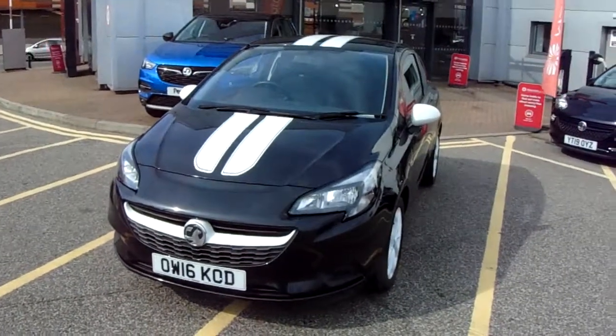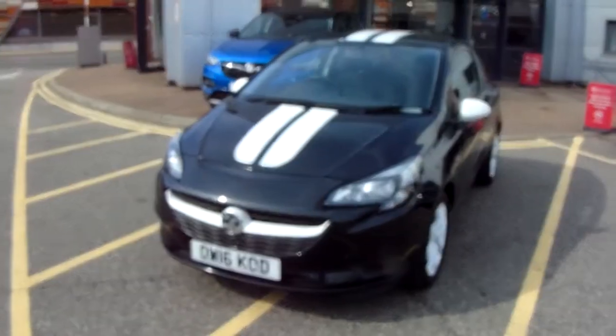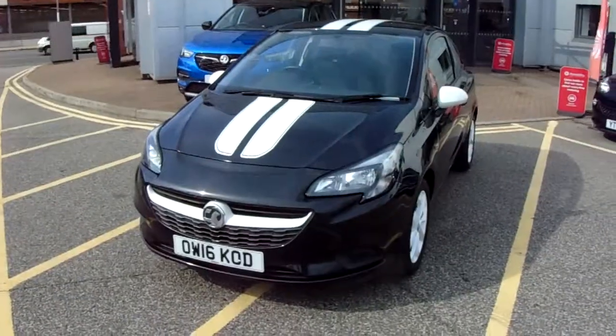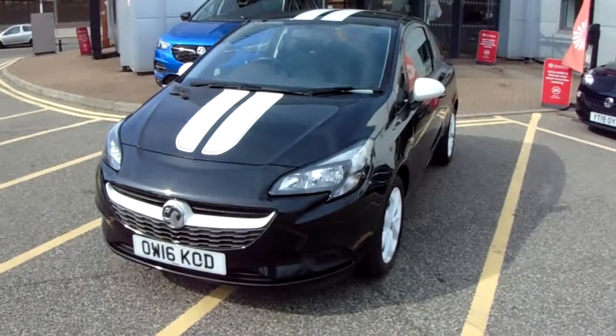Welcome to our 2016 Vauxhall Corsa Sting. This car has a 1.4 litre petrol engine which produces 75 brake horsepower and runs around 55.4 miles to the gallon.